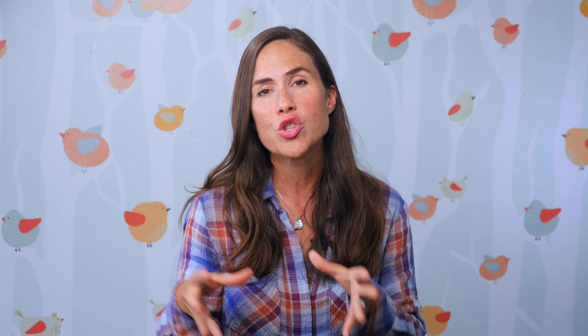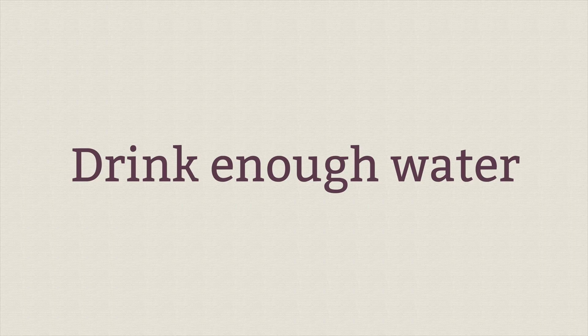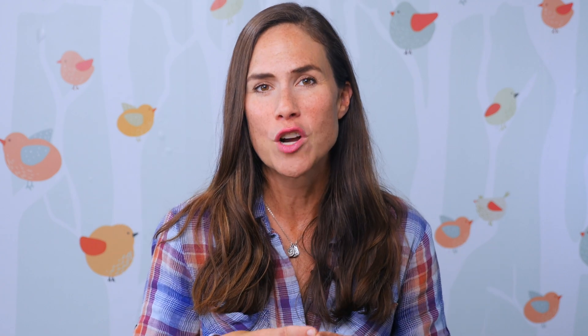While you're not able to prevent preeclampsia, there are lifestyle things you can do to reduce your chances. First is monitoring your weight — maintain as healthy a BMI as you can during pregnancy. Drink enough water — at least 10 glasses a day. Try to get 30 minutes of exercise daily. This is great for your baby's IQ too — it can actually help your baby's brain function.